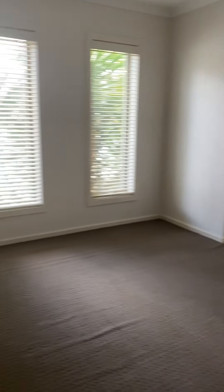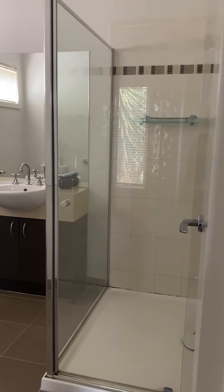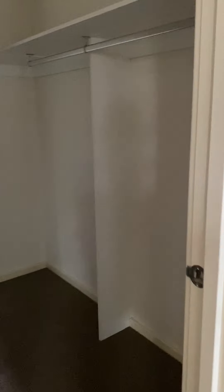First room to the left is the master bedroom with ceiling fan and evaporative cooling throughout the house. There's an ensuite with a double basin and a walk-in wardrobe.